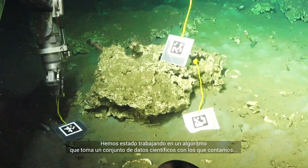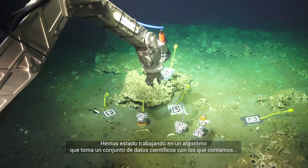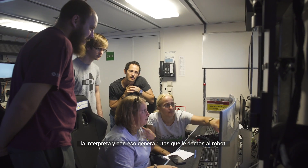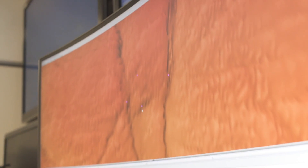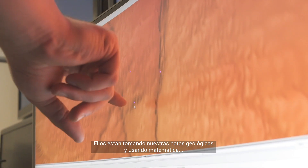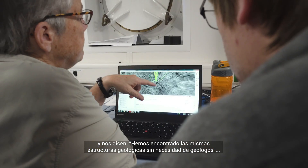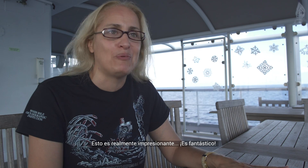We've been working on an algorithm that will take a bunch of science data that we've got, try to interpret it and then generate waypoints that we can give to the robot. They are taking our geological notes and using the maths, and they will let us know that they found the same geological features without using the geologist. This is really impressive.